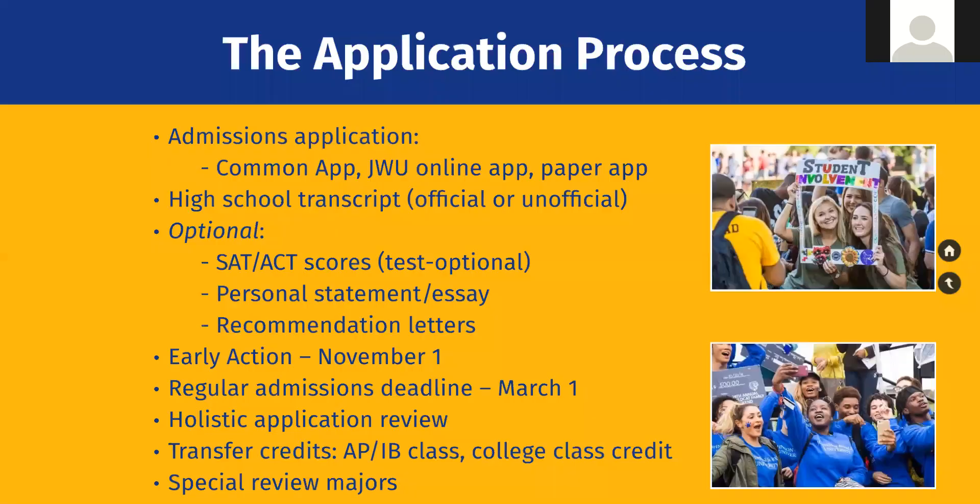It's free to apply to Johnson and Wales — we never charge an application fee. We're on the Common App and also have our own online app at apply.jwu.edu. There's even a traditional paper app. The application is very straightforward and simple — there isn't even an essay question, though you're welcome to submit a personal statement. Just send your application and transcripts to one campus. If accepted, you're accepted across the board and can switch campuses if you change your mind.